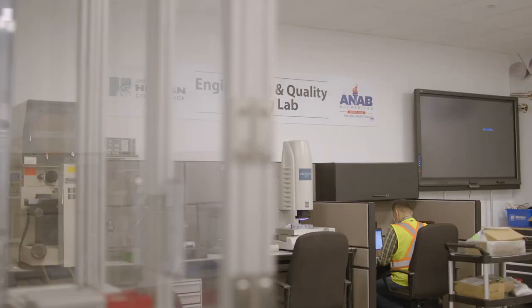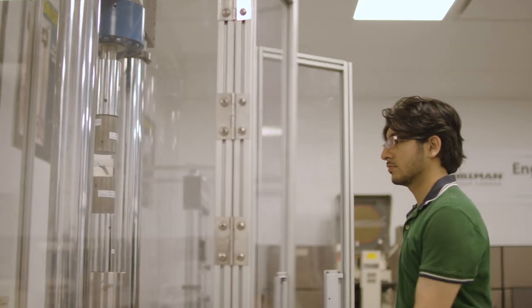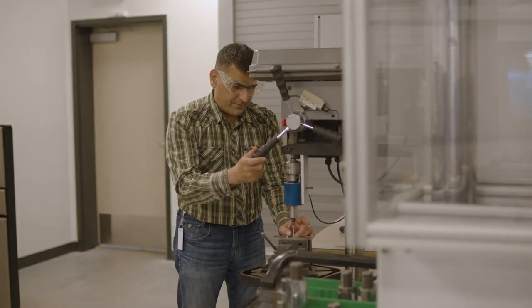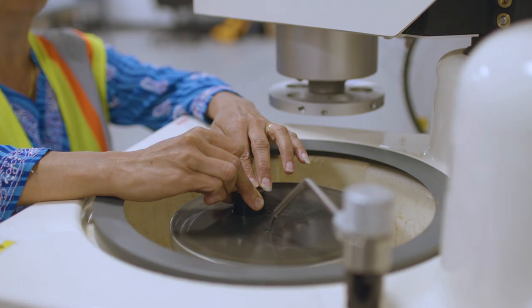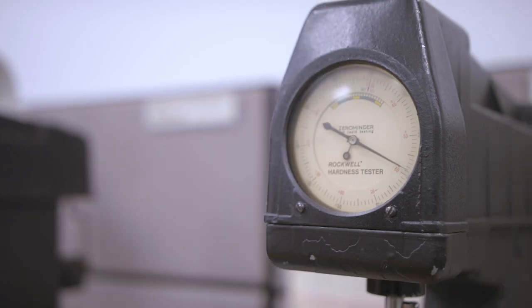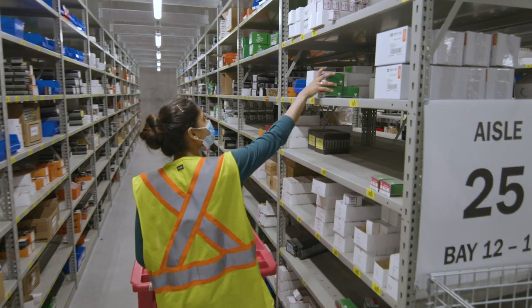Hillman Group Canada is ISO 9001 certified with an ISO 17025 accredited laboratory on-site. With the latest testing equipment including a tensile tester, hardness tester, micro-hardness tester, salt spray testing, and drive test.